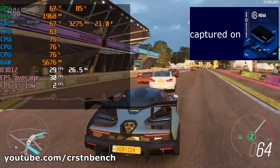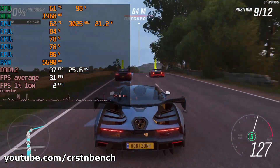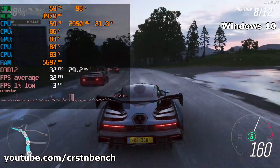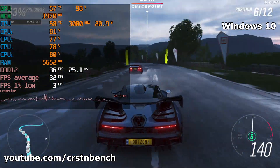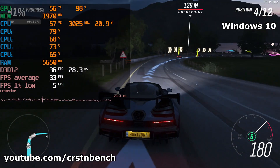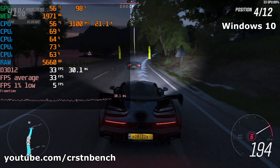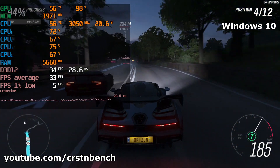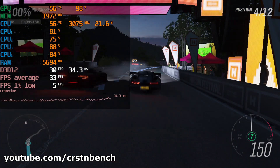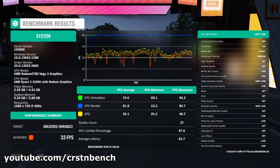I can already recommend to all of you guys to upgrade from Windows 10 to 11 if your CPU is meeting the minimum requirements, which is basically right now TPM version 2.0. For every Intel CPU you are going to need a CPU of the 8th generation or newer. For the AMD counterpart you are going to need a Ryzen CPU of the 2nd generation or newer.